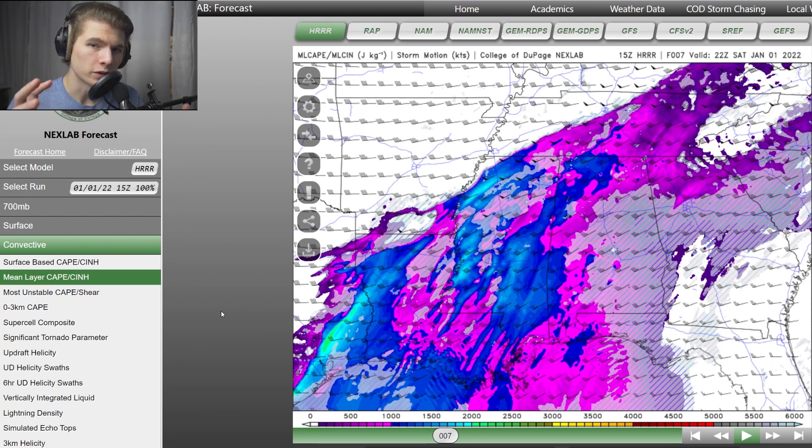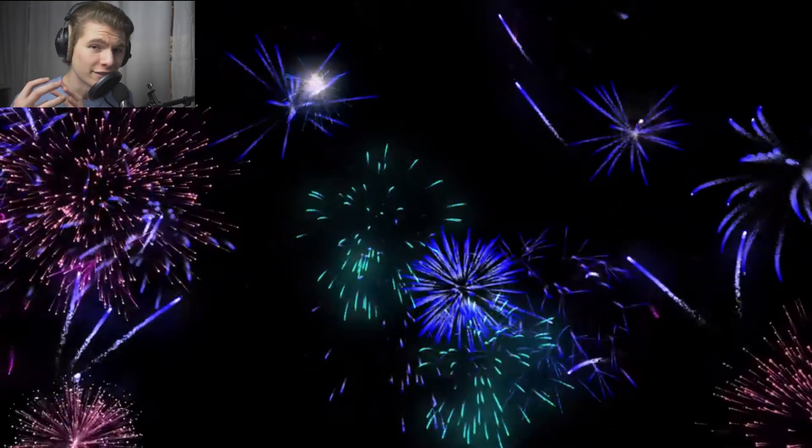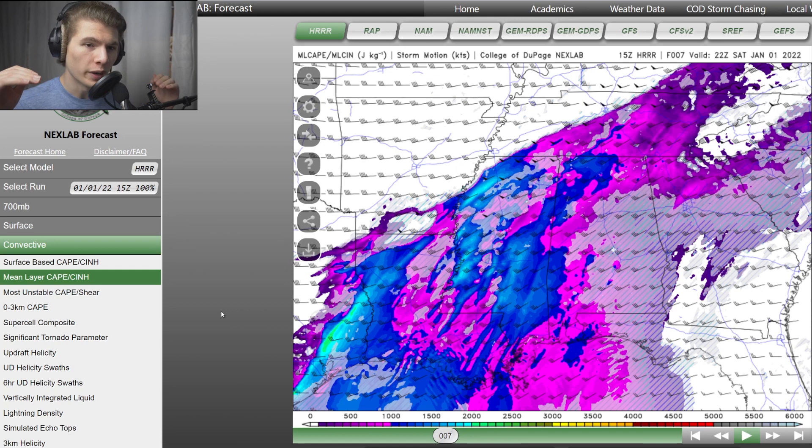Another parameter is CAPE. When a thunderstorm is forming, you need air at the surface to rise, and once it rises past a certain point, it can explode up into a thunderstorm. Getting that parcel from the ground up to that point is like lighting the wick of a firework, and the amount of CAPE in the atmosphere is equivalent to how much gunpowder is inside that firework — how large the explosion will be. We're getting 1,250, which is more than enough to produce a couple of supercells with tornadoes, so this is once again something to look out for.